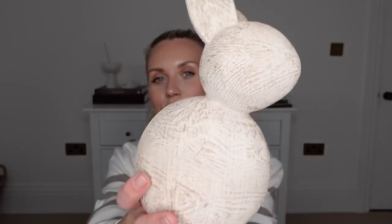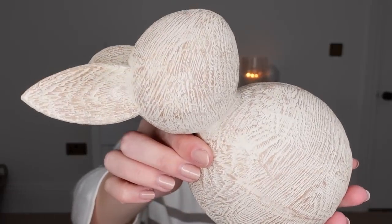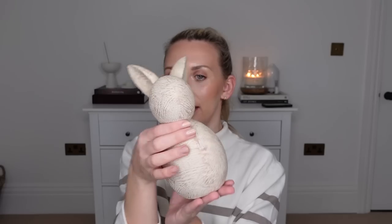It just adds a touch of Easter decor without being too childlike. The second thing that I got is this cute little wooden bunny. There's not much to it — it's very simply a whitewash wooden decorative piece, just a little ornament. This one was £6.99 and I just thought he was so cute. Quite understated, not too over-the-top happy Easter.